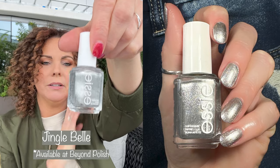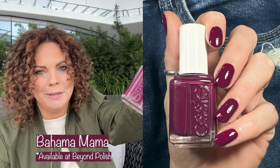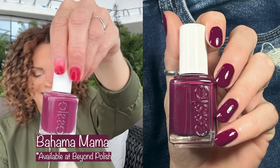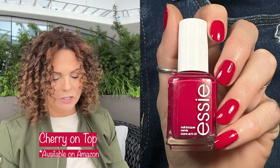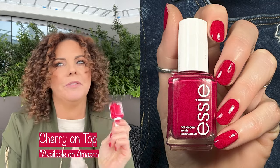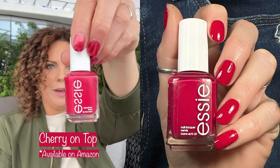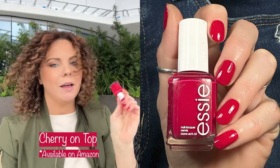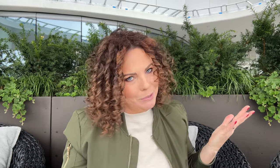Then Jingle Bell, which was from last year's collection — a gorgeous, gorgeous silver shimmer, another must have. And then Bahama Mama, because Bahama Mama needs to be in every favorite collection. You guys already know how beautiful this polish is. And then last but not least, Cherry on Top. You guys know I'm not a huge fan of reds, but I do love berry-colored reds, and that's what this one is. It applies like butter, like glass, and it's opaque in one coat. Just pick it up.